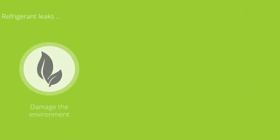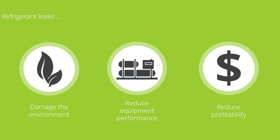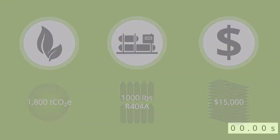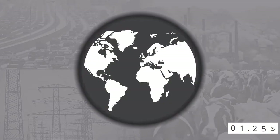Refrigerant leaks damage the environment, reduce the performance of your equipment, and reduce your profitability. Replacing 1,000 pounds of R404A will cost over $15,000 and be the equivalent of emitting over 1,800 tons of CO2 — the equivalent emissions of all human activity across the entire globe every one and a quarter seconds.